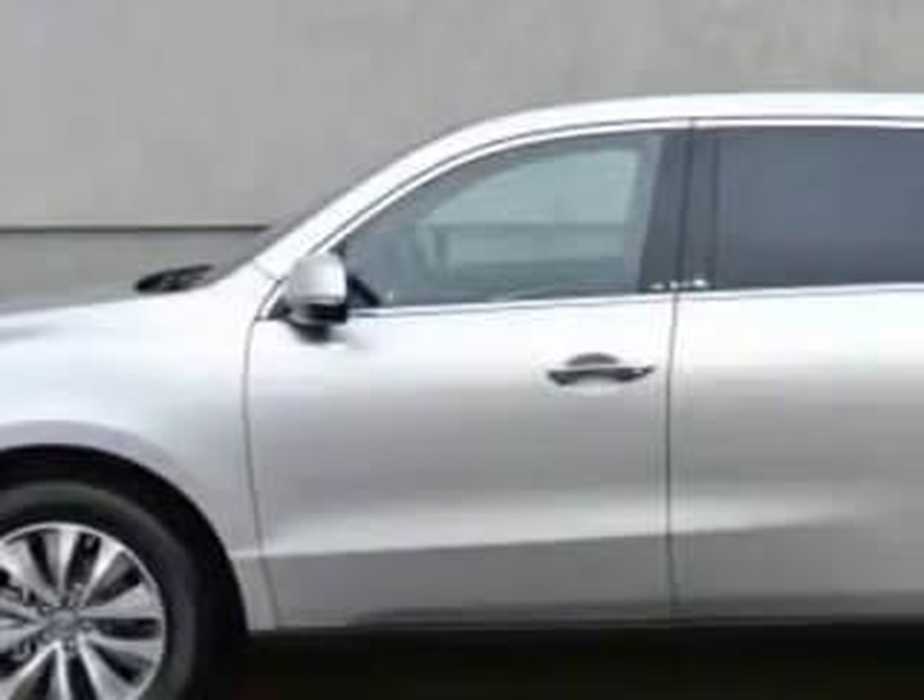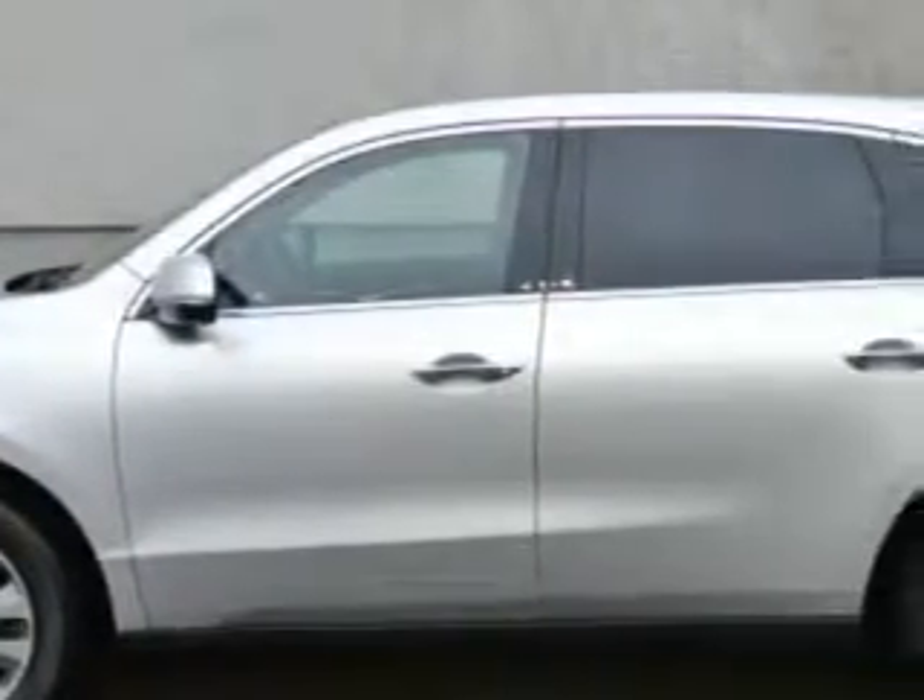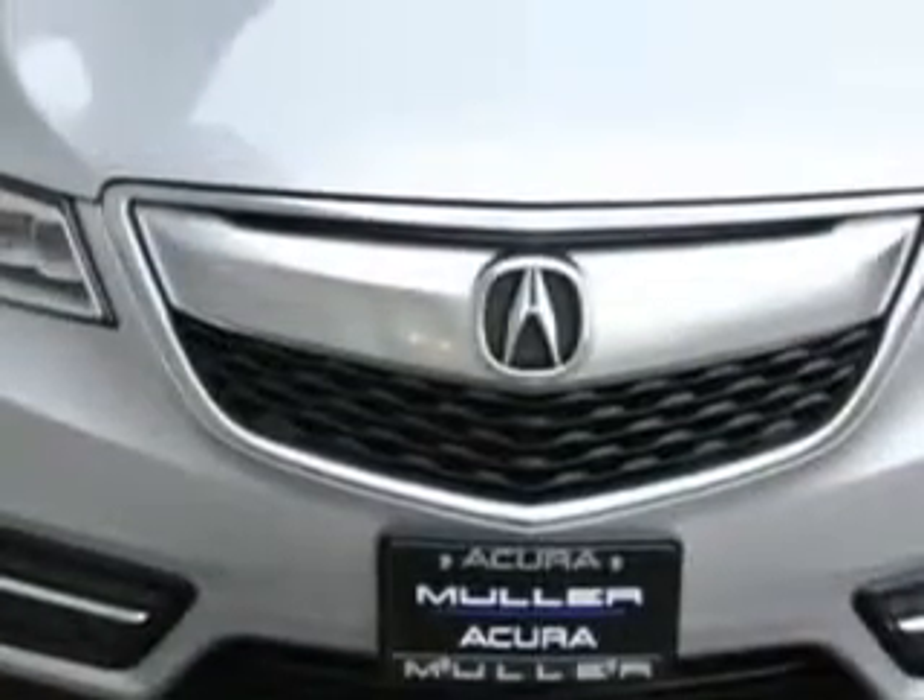At Woodfield Acura, we know you need a car that offers convenience, comfort, and space — whether taking the kids to their soccer game or having a night out with your friends. And here it is: imagine driving the silver moon metallic 2014 Acura MDX SUV.